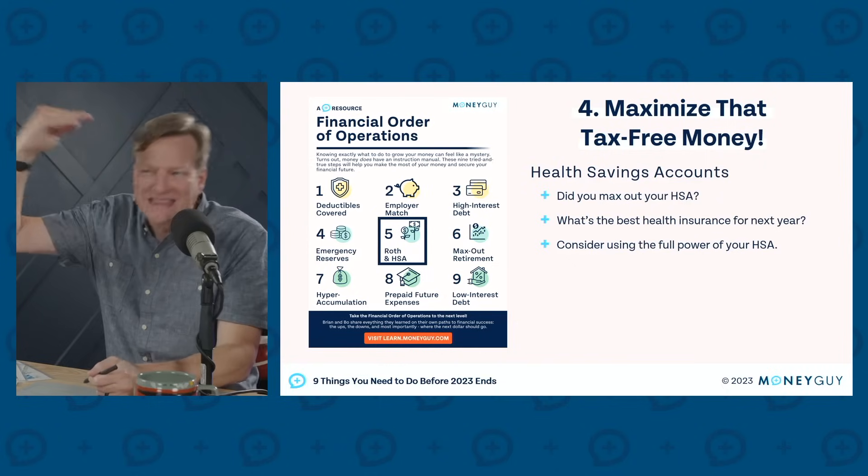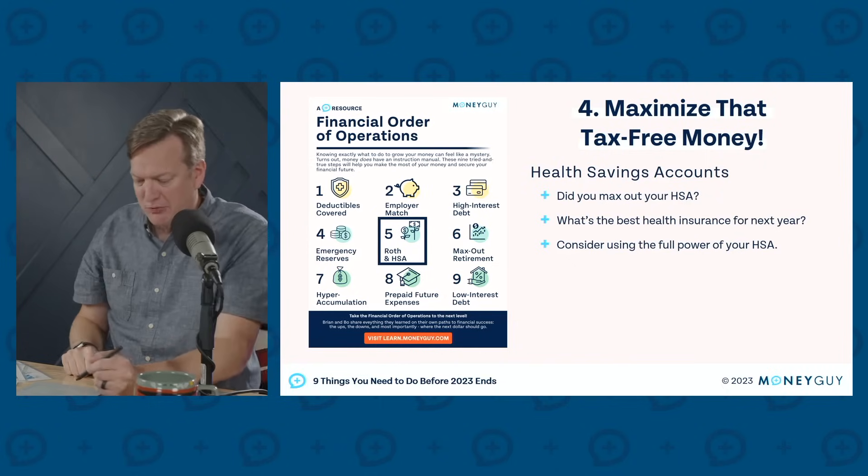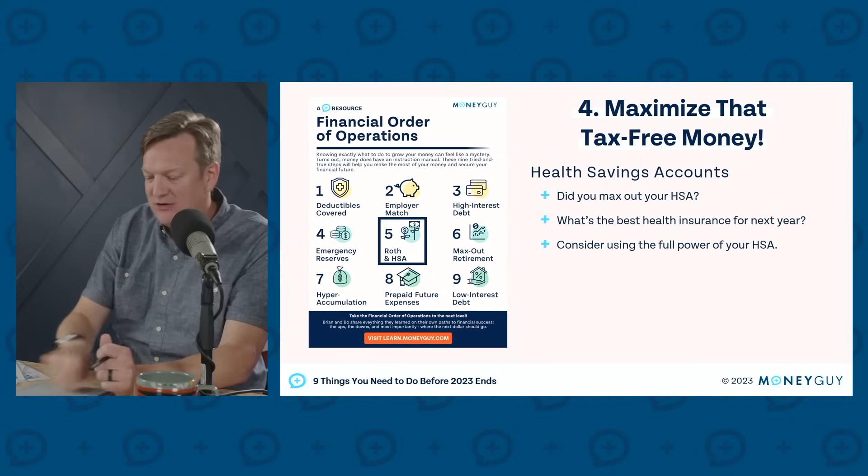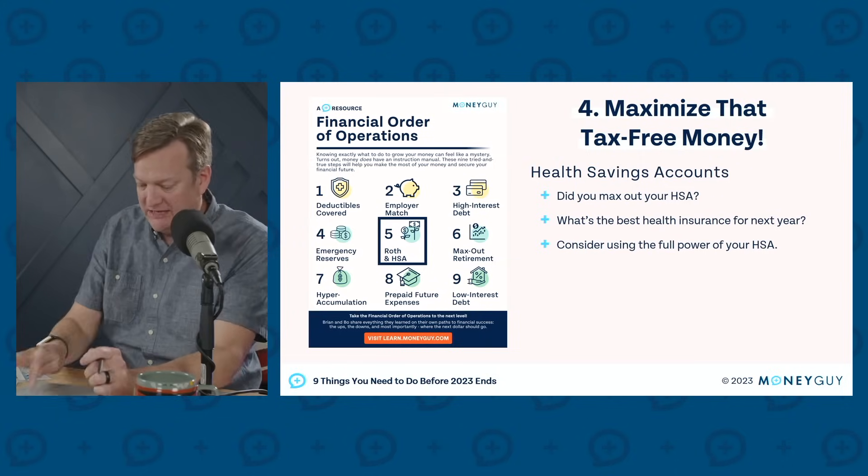A lot of people don't realize that when you make that contribution, you can put in as a single individual $3,850. As a family, you can put in $7,750. You can see me swiping through here — $7,750 is the family limit. Those are deductible expenses.